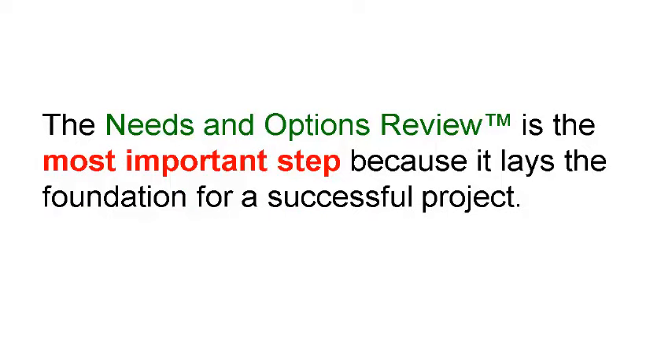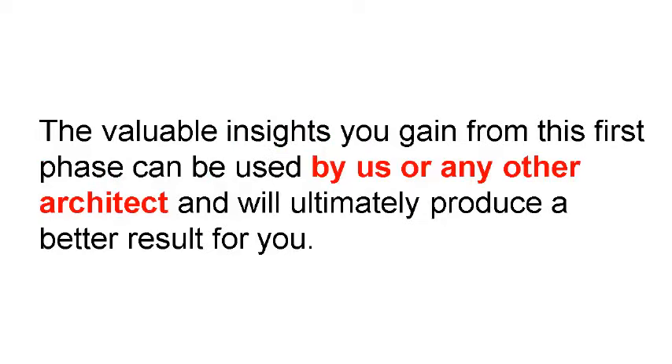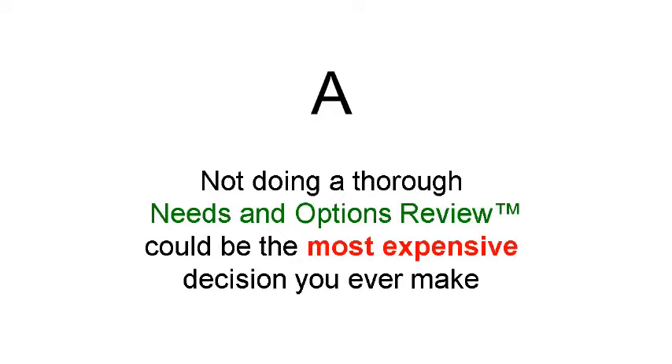The needs and options review is the most important step because it lays the foundation for a successful project. Once complete, the valuable insights you gain from this first phase can be used by us or any other architect and will ultimately produce a better result for you. Could you save money by not paying for a needs and options review? You could skip this step or meet with someone who gives you a few free ideas before rushing you into the design phase — but not investing the time into a full needs and options review can be the most expensive decision you make during your project. The most cost-effective time to discover all your options is now.